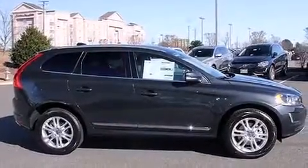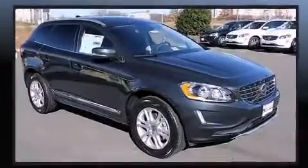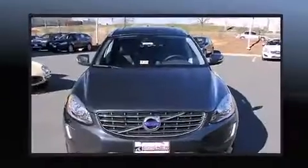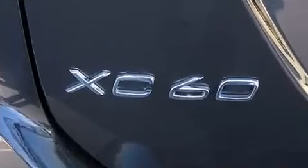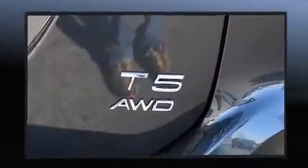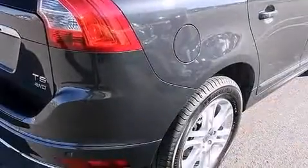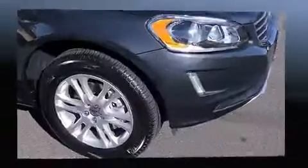Volvo prioritized fit and finish, as evidenced by front and rear reading lights, power front seats, a trip computer, heated seats, lane departure warning, blind spot sensor, and remote keyless entry. For drivers who enjoy the natural environment, a power moonroof allows an infusion of fresh air.